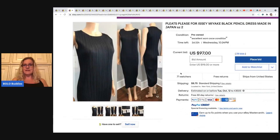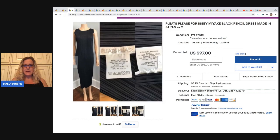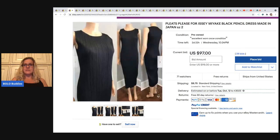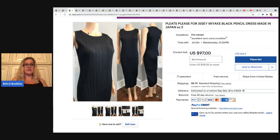The next item — another brand I've never heard of. I don't know if this one is vintage or not. Made in Japan. It's Pleats Please by Issey Miyake — a black pencil dress made in Japan. So an amazing dress — it has two days left and it's at $97 with 28 bids.